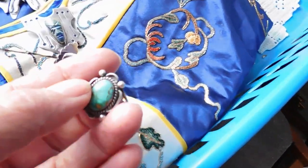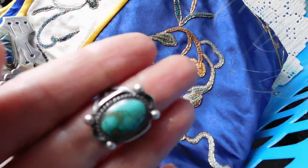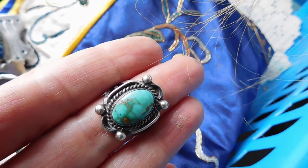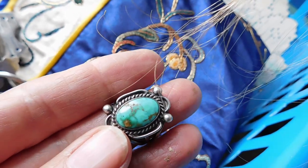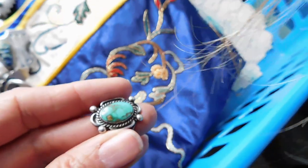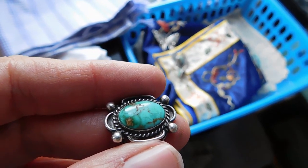And then we have one more ring — an absolutely gorgeous turquoise Navajo ring. Beautiful, beautiful stone. I think it could be Royston, from the Royston area, but I'm not an expert on turquoise. It's a nice, unmarked, probably older ring, and I listed that for $48.